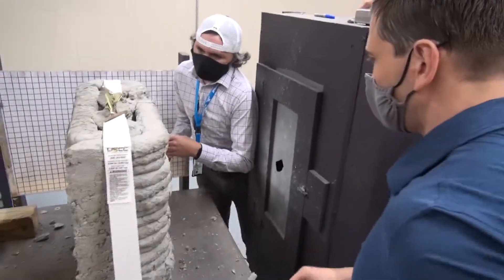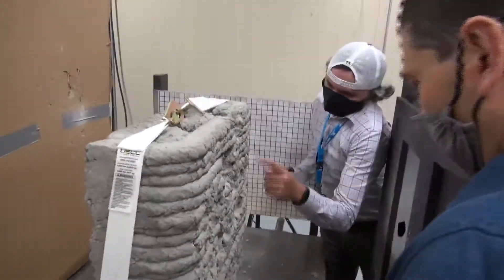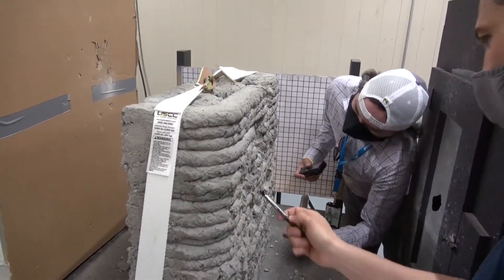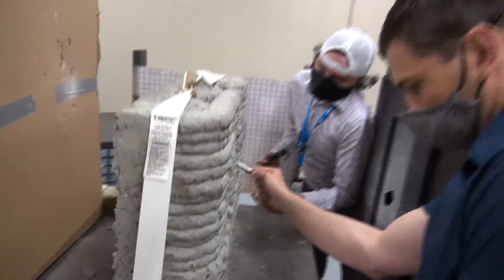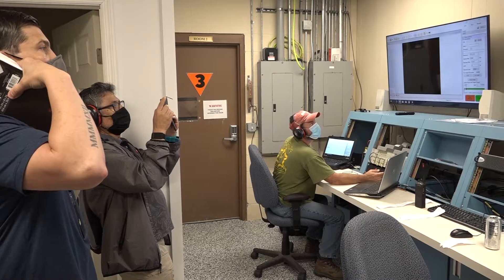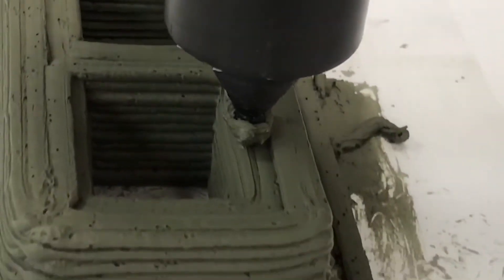Experts from the Air Force, Army, and the Navy all have an interest in testing the ballistics' effects on additively manufactured, or 3D printed, concrete wall samples when fired upon by various calibers of ammunition. Additive manufacturing is the industrial production name for 3D printing — a computer-controlled process that creates three-dimensional objects by depositing desired materials, including wet concrete, usually in layers.